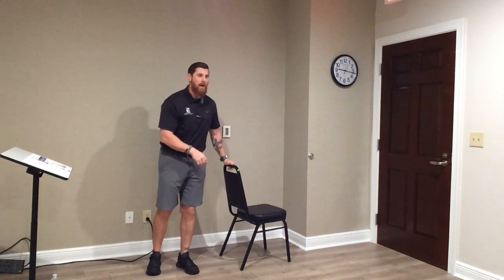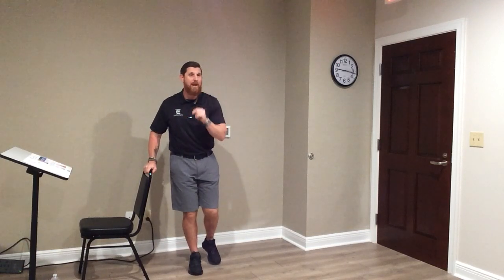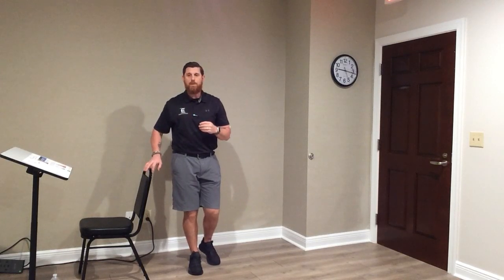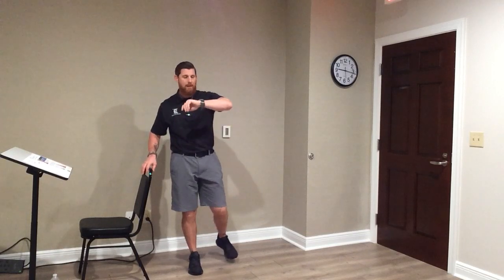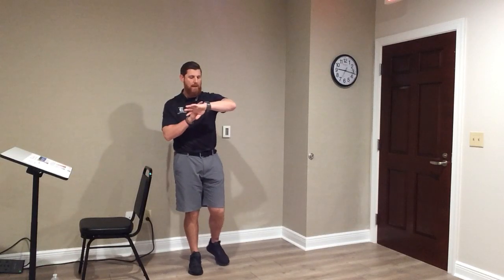Now we're going to stand on one foot. Move your chairs to the right side. We're going to be on our right foot. Eyes open the first time. Shift your body weight to your right foot, bend your knee, find your focal point — stare at something in front of you. Shoulders back. Time begins. Use the chair as needed — maybe one or two fingers. Five, four, three, two, one. Time.